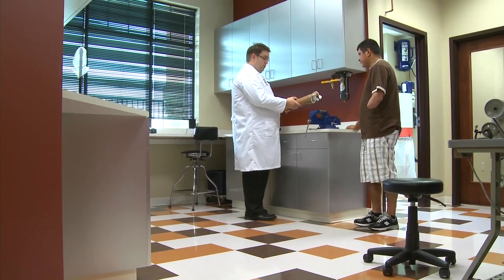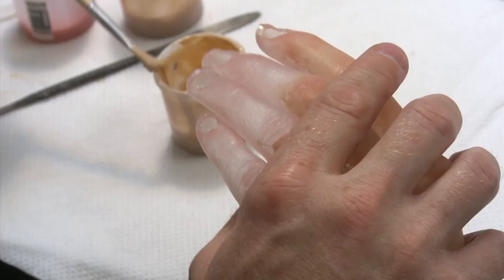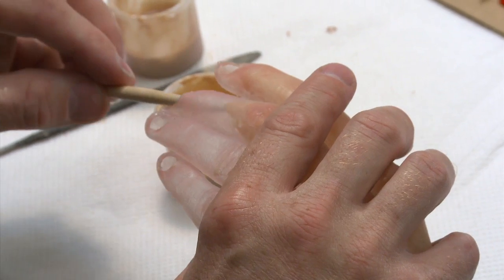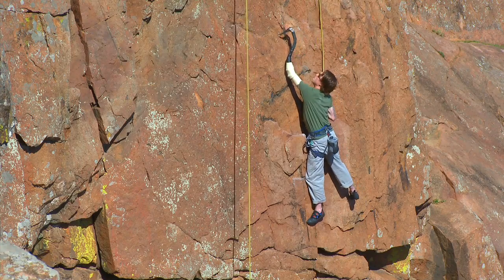We've made the commitment to travel all over the globe to be involved in research and development. We have relationships in many different countries, and this exposes our practitioners to the latest componentry, the latest technology, and the latest techniques. The end result is that our patients have access to things that most patients don't ever have access to.